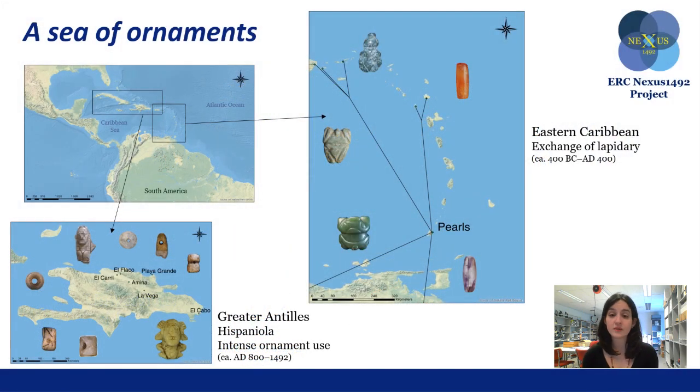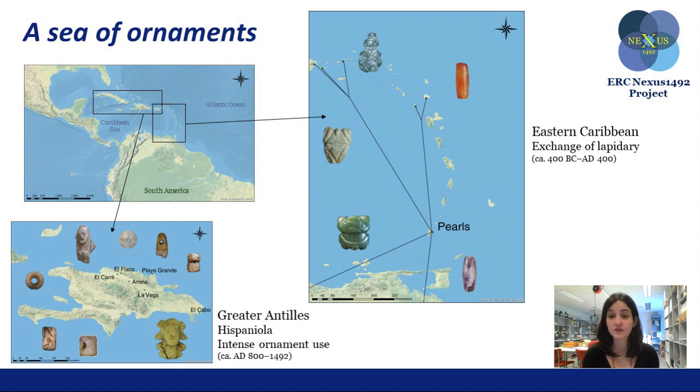Several ornaments have been recovered from indigenous archaeological sites in the Caribbean islands. From simple perforated disks to complex zoomorphic or anthropomorphic pendants, these artifacts were made of a large variety of lithic resources and hard animal materials.